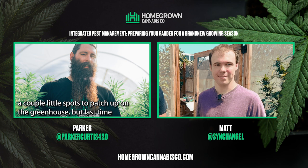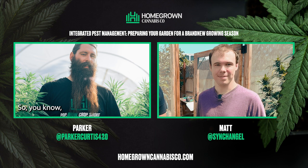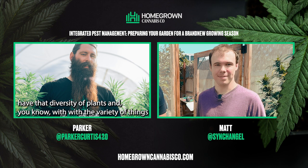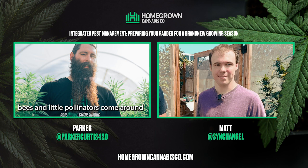I still have a couple of spots to patch up on the greenhouse. Last time Nate and I were filming I left the door open and had about three little sparrows bouncing around — took about 20 minutes to shoo them out. Where there's plants, there's life, there's bugs, there's a little life cycle. That's the plan for this season: a more dynamic growing space with a diversity of plants. Other than cannabis, I've seen things work well — bees and little pollinators come around.